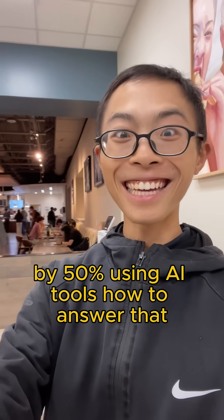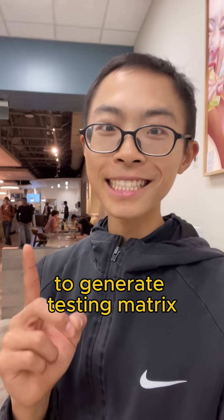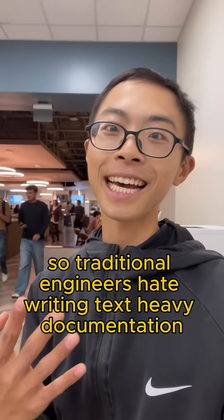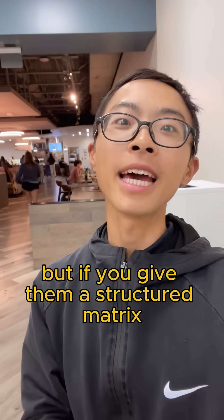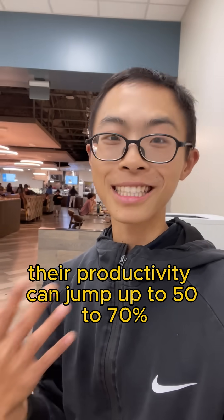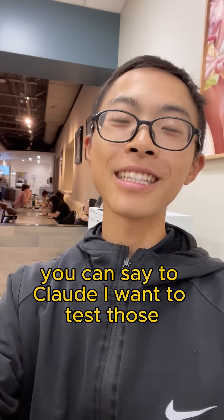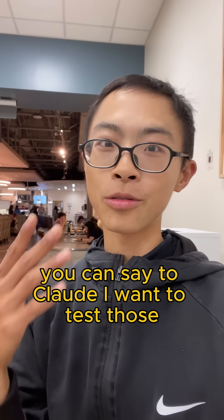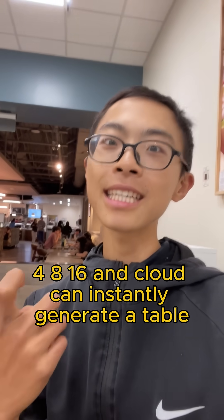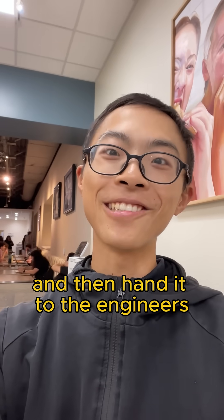How to answer that? Here are three ways. First, use Claude to generate testing matrices. Traditional engineers hate writing text-heavy documentation, but if you give them a structured matrix they can fill in the boxes, their productivity can jump up 50% to 70%. For example, you can say to Claude: I want to test concurrency configurations 4, 8, 16 — and Claude can instantly generate a table and hand it to the engineers.